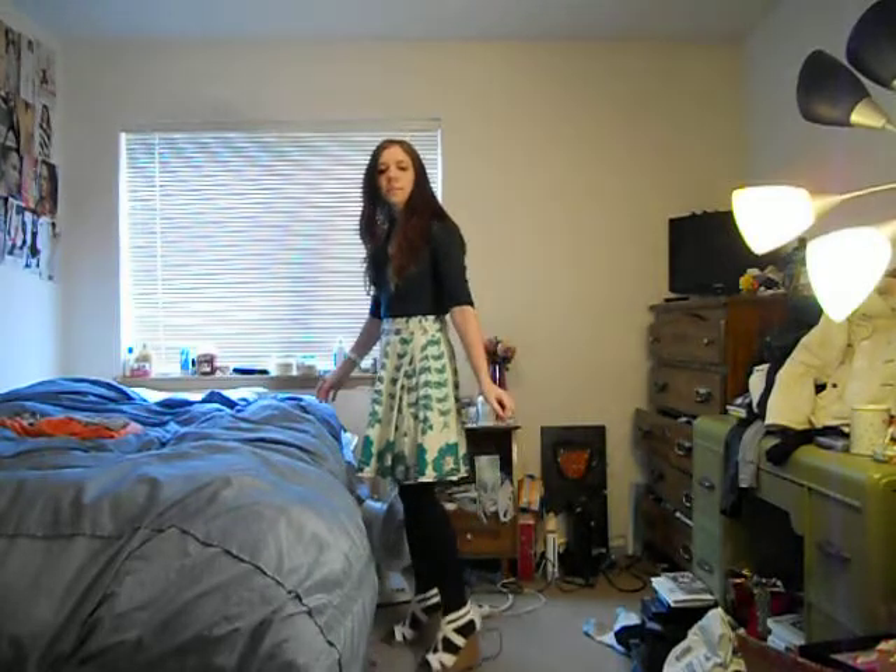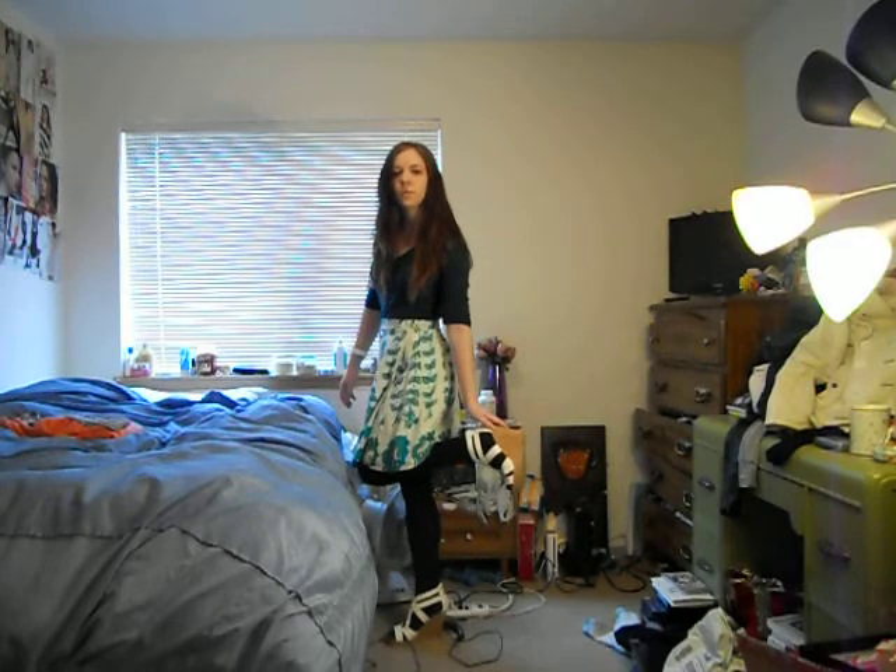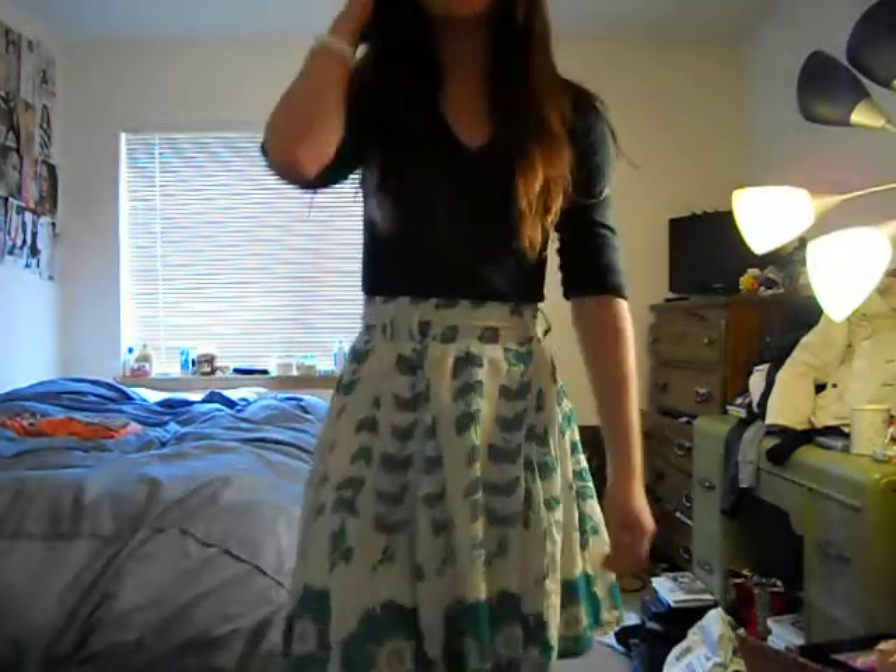Black tights from Fred Meyer, and then I have these nice cork bottom wedges which have like a little bit of gold in them — these are from Target and I just got these, it's the first time I'm wearing them so I'm pretty excited about it. It's a nice spring day and I hope you enjoy it. Bye!